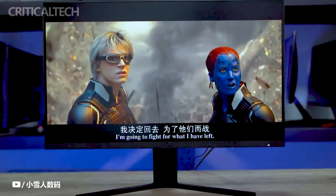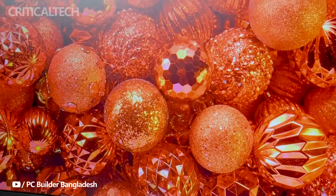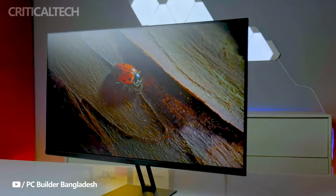Its 180 Hz refresh rate and 1 millisecond GTG response time ensure smooth, blur-free motion, ideal for fast-paced gaming experiences, complemented by FreeSync anti-tearing technology for seamless gameplay.